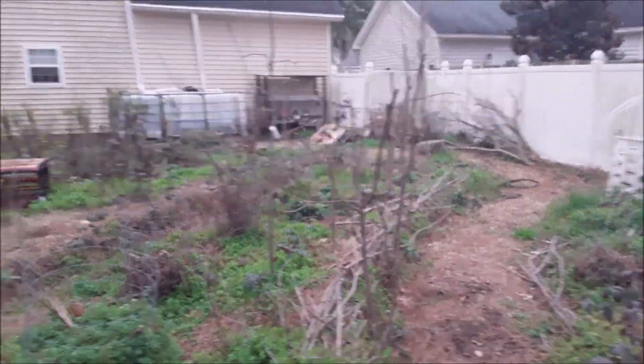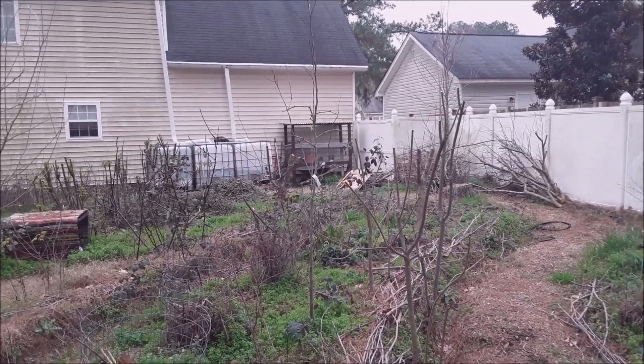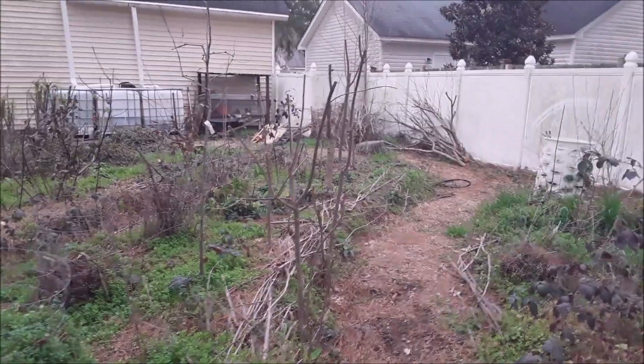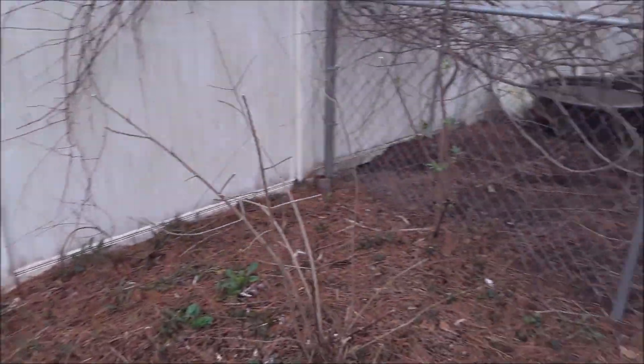There are a couple of things I'm going to be adding to the food forest — I have to replace one of the pomegranates I lost, and I need to get another jujube out here. Other than that, this whole place is almost set in stone. I won't have to plant another thing after this spring; it'll just be a watch-and-grow kind of project.